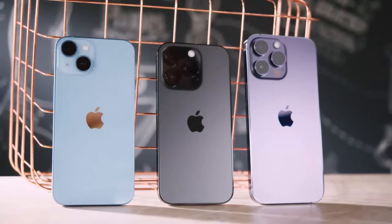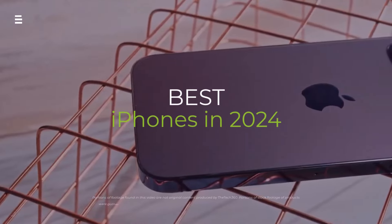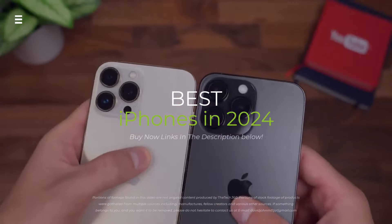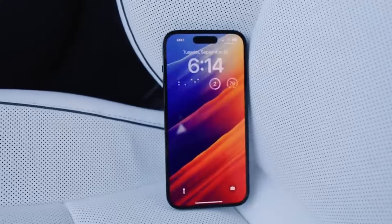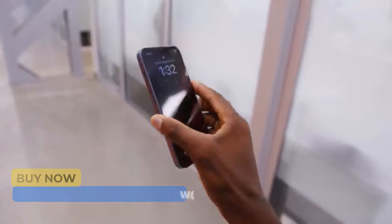Looking for the perfect iPhone in 2024? Whether you're a budget-conscious buyer or a premium phone pro, this video has you covered. We'll break down the best iPhones on the market, from the most affordable to the feature-packed flagships.